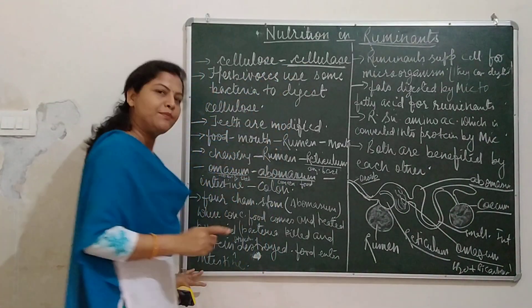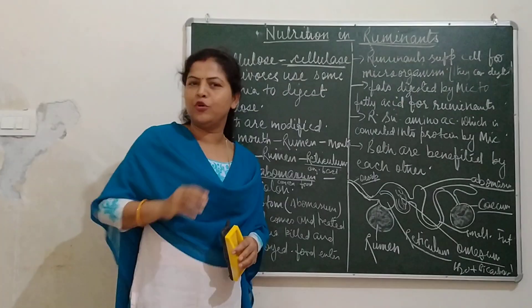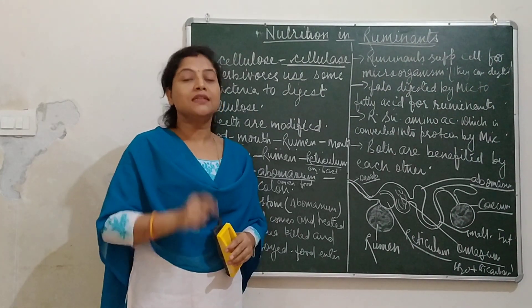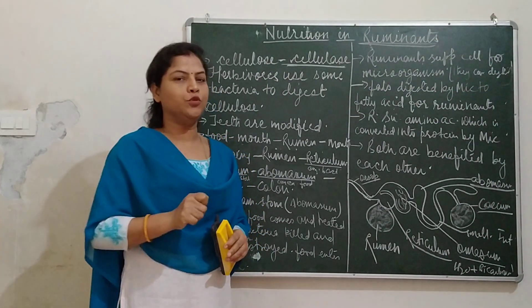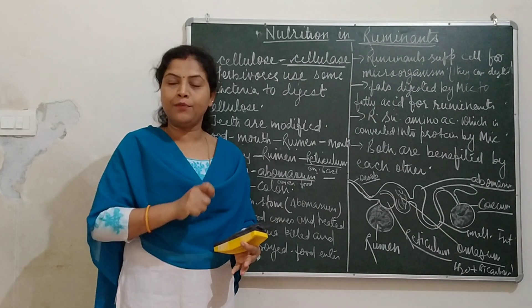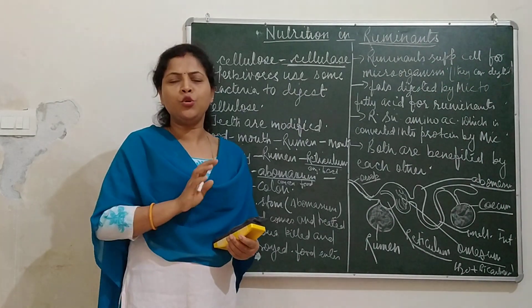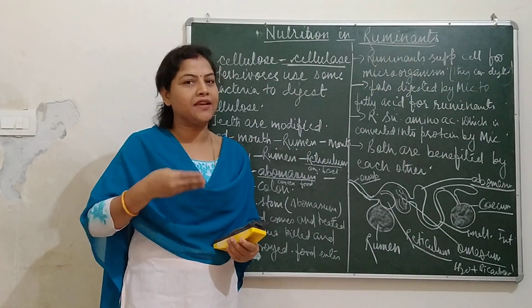Cellulose can only be digested by herbivore animals. One more thing: if you have noticed, herbivore animals have a special kind of teeth. Their teeth lack canines, since canines function is to tear food and they don't need to tear any food. They have well-developed incisors, premolars, and molars. Their premolars and molars are almost flat so that they can grind their grass properly.